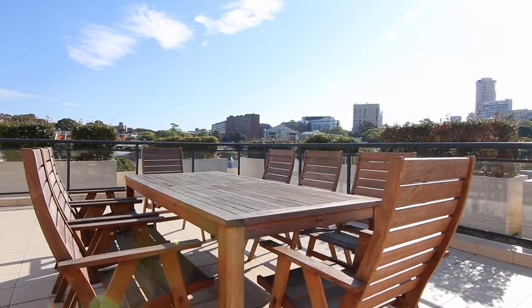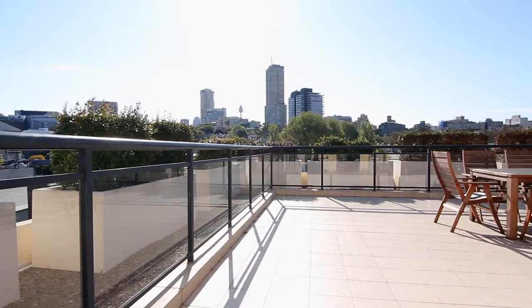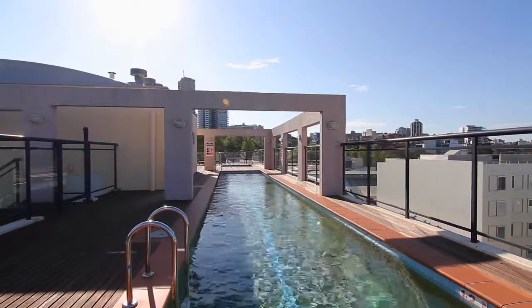Located within a well-maintained security building with a fantastic rooftop terrace, pool, spa and barbecue areas — this summer you'll be the envy of your friends.